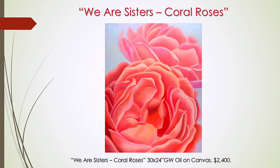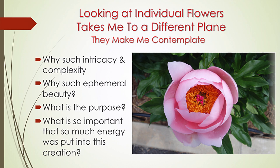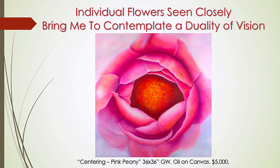Here is where I'm blending my right and left brains even more. My science brain is intrigued by the mechanisms these plants use to survive, and my artistic brain by the incredible colors, the architecture, and textures they put on display. This is the peony that inspired this painting, Centering, Pink Peony.